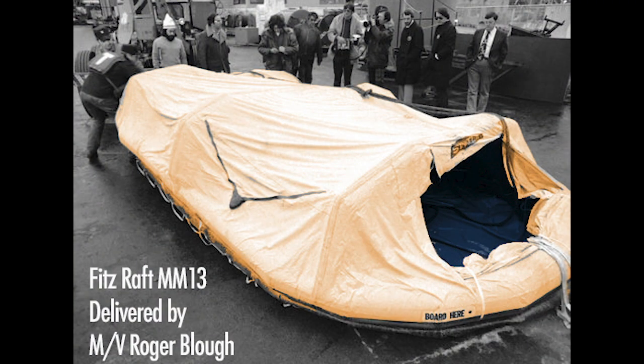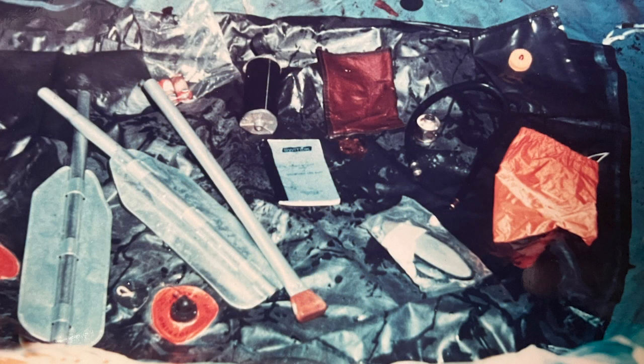Life raft MM-13 was found fully inflated by the motor vessel Roger Blau with its ropes and gear bag intact. This would make sense as the bow was the first to plunge, and the life raft, located just behind the pilothouse on the starboard Texas deck, would have easily flown free.